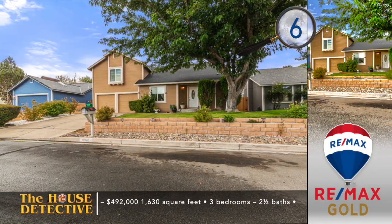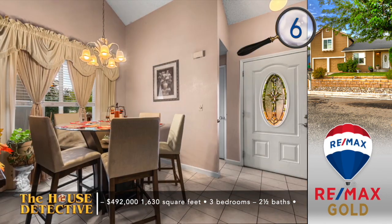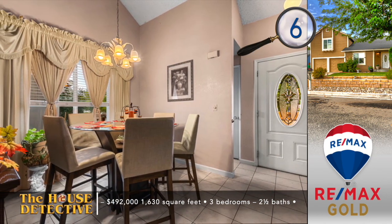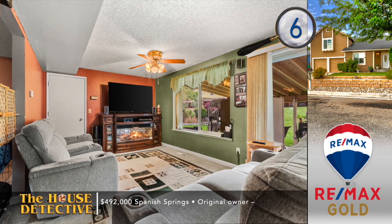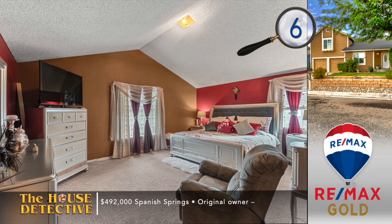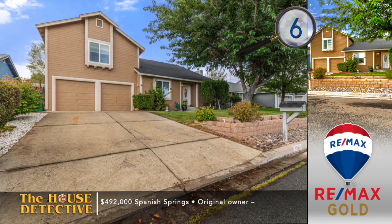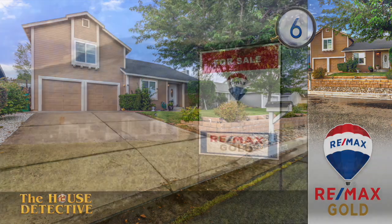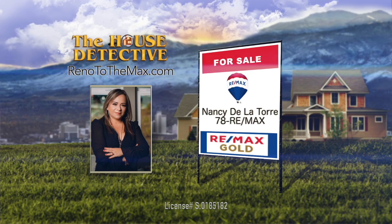It's just John and I, so we've got homes six through ten coming up right now. The original owners of home number six in Spanish Springs have decided to sell. They put in the work, and now you can enjoy all that this updated home has to offer. Updates include a newer roof, hot water heater, AC, and new windows, all added to this three-bedroom, two-and-a-half bath home. Inside, you'll notice expanded tile floors and the kitchen now has new appliances. This 1,630 square foot home has a wonderful backyard with a covered patio and mature landscaping with fruit trees. The asking price is $492,000 and there's no HOA. Call Nancy De La Torre at REMAX Gold — her number is 78REMAX.